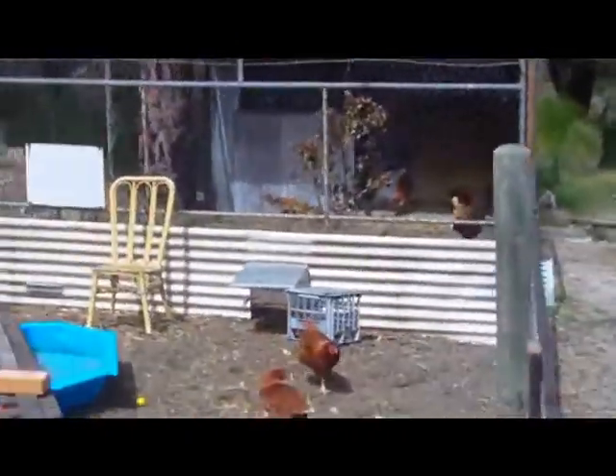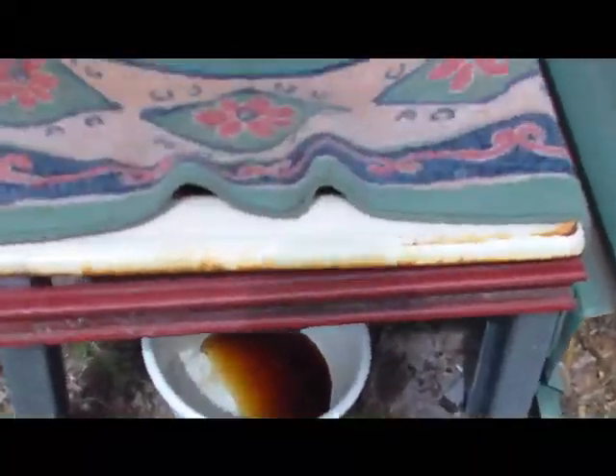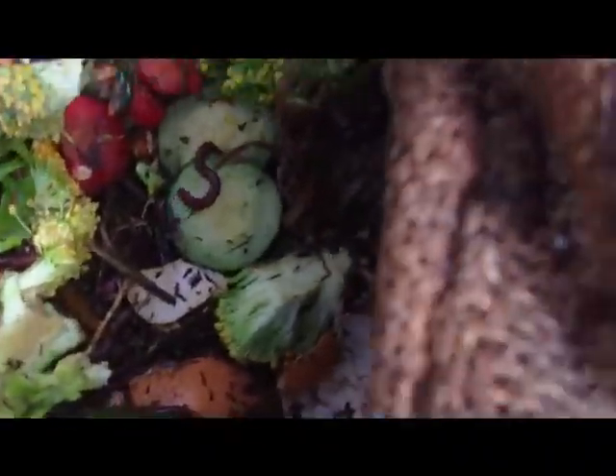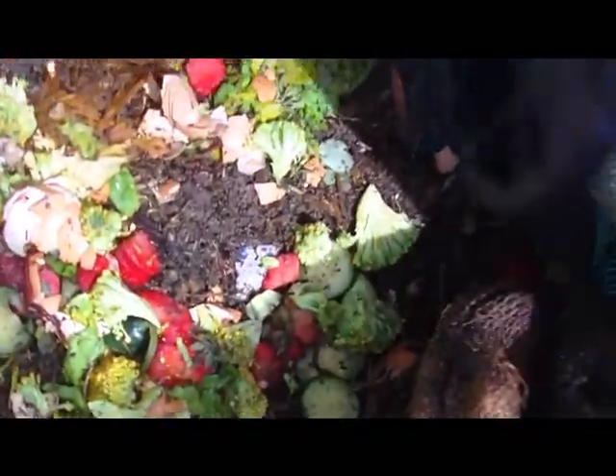I'll take you around and show you the worm farm. This is my worm farm, some worm weed. Just got a big rug on top, and then some shake off. There you go — can you see any worms? I used to break down the veggies heaps, but someone said you don't get as many bugs that way — apparently that's all part of the ecosystem.